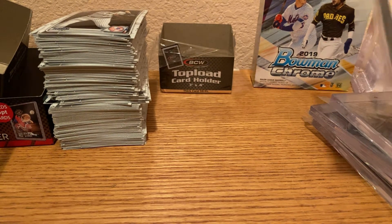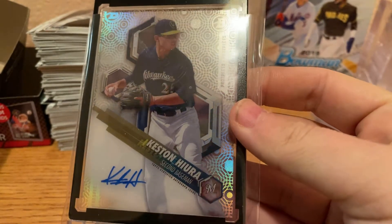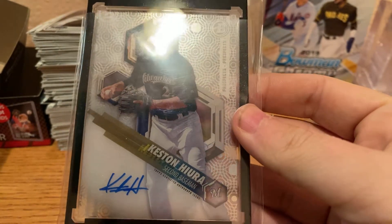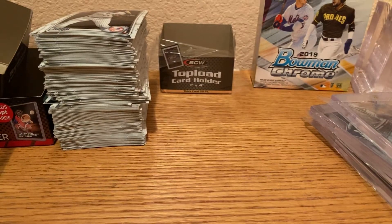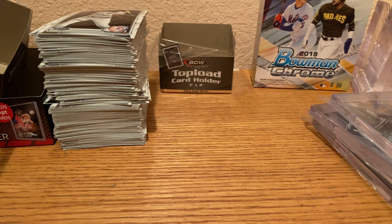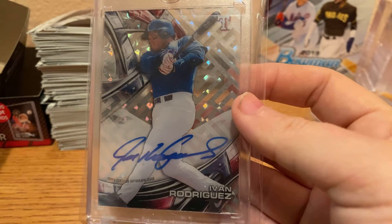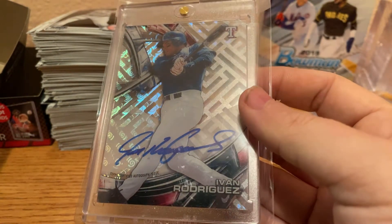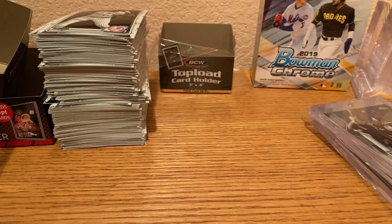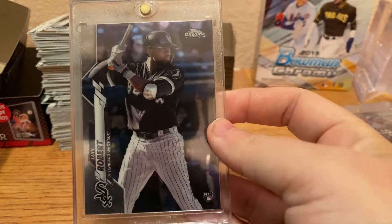We have a High Tek auto of Keston Hiura — hopefully he rebounds this year. We have a Hall of Fame catcher, Ivan 'Pudge' Rodriguez. We have a Topps Chrome Luis Robert Rookie.